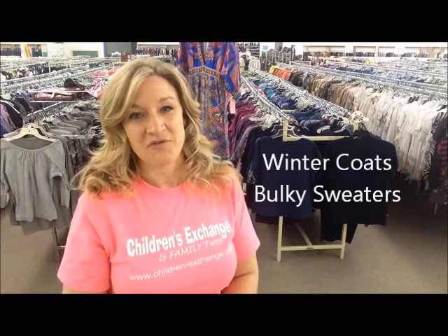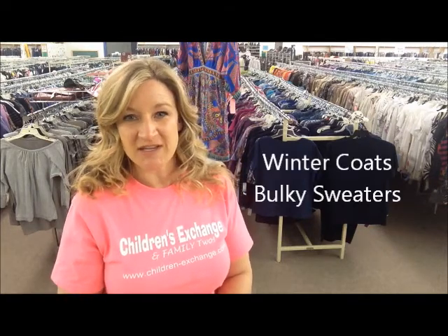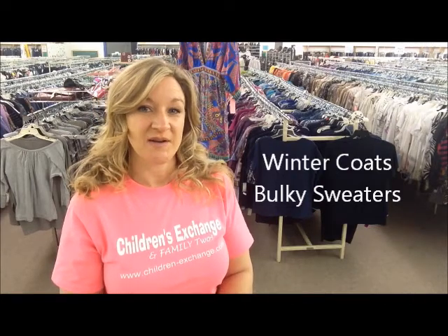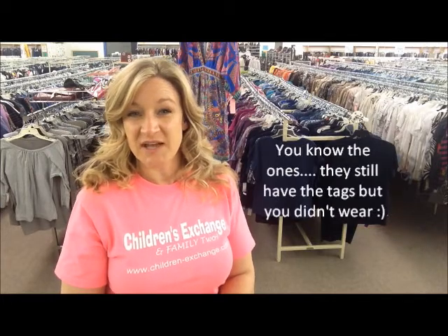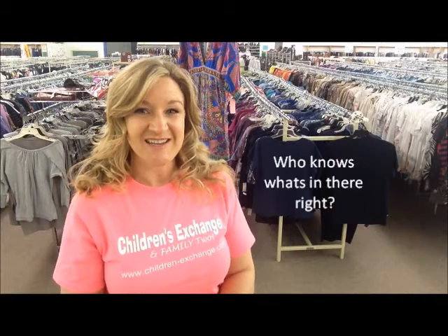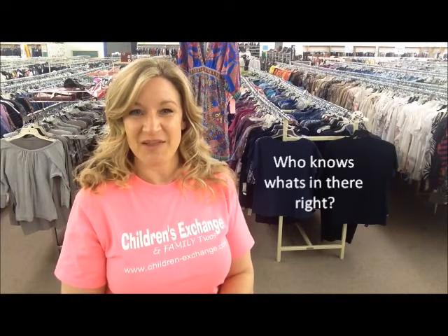We suggest you start with your very heavy winter coats and big bulky sweaters, particularly the ones that you know your kids aren't going to be able to wear next year, and then maybe those ones for yourself that you didn't get much use out of the past season and you just want to get out of your space. Also, check your spouse's closet and any juniors that you might have in your family.